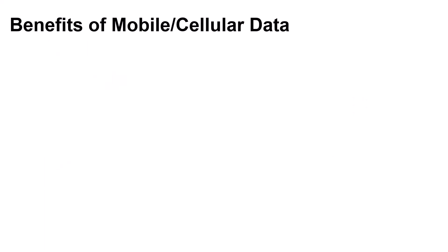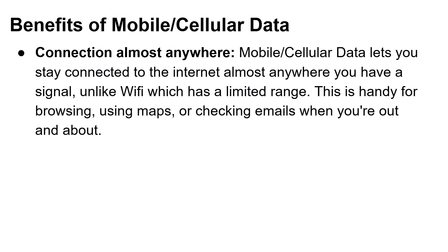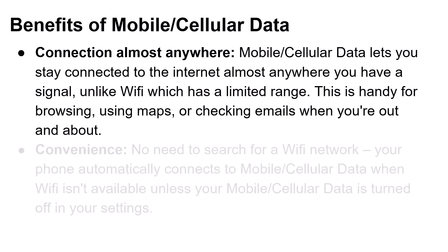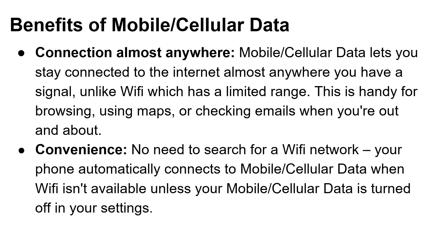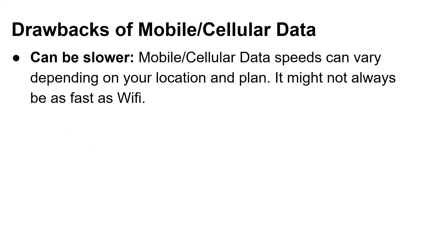Benefits of mobile cellular data: Connection almost anywhere — mobile cellular data lets you stay connected to the internet almost anywhere you have a signal, unlike Wi-Fi which has limited range. This is handy for browsing, using maps, or checking emails when you're out and about. Convenience — no need to search for a Wi-Fi network; your phone automatically connects to mobile cellular data when Wi-Fi isn't available. However, mobile cellular data speeds can vary depending on your location and plan, and it may not always be as fast as Wi-Fi.